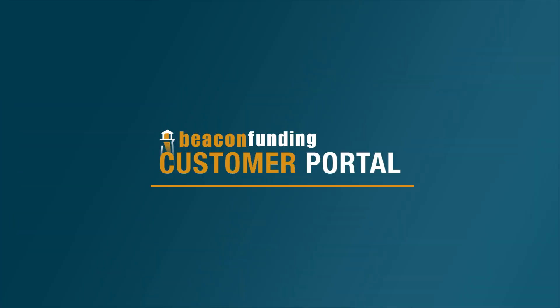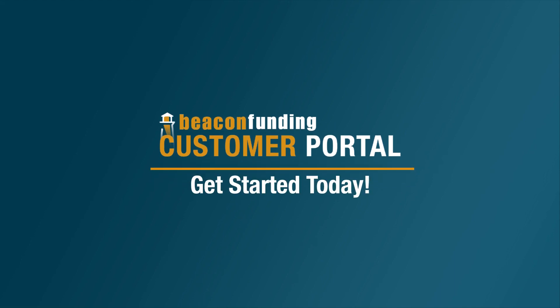The Beacon Funding Customer Portal is here to make financing as easy as clicking a button. Get started today.